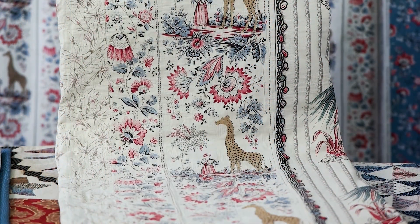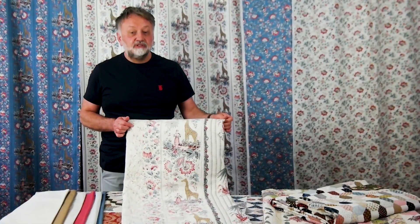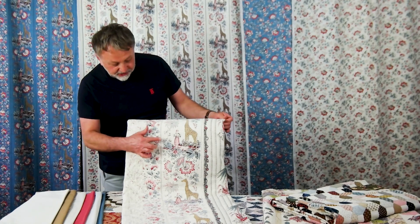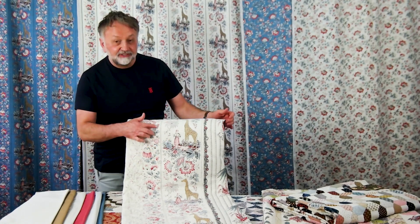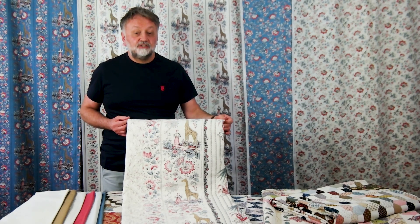Zarafra was a baby giraffe that sailed up the Nile to Alexandria in Egypt and then travelled by boat to Marseille in France in 1826. Zarafra and her loyal keeper, Etia, who is pictured here in the antique fabric, then travelled from Marseille to Paris and were presented to the King and Queen of France as a gift from the King of Egypt.